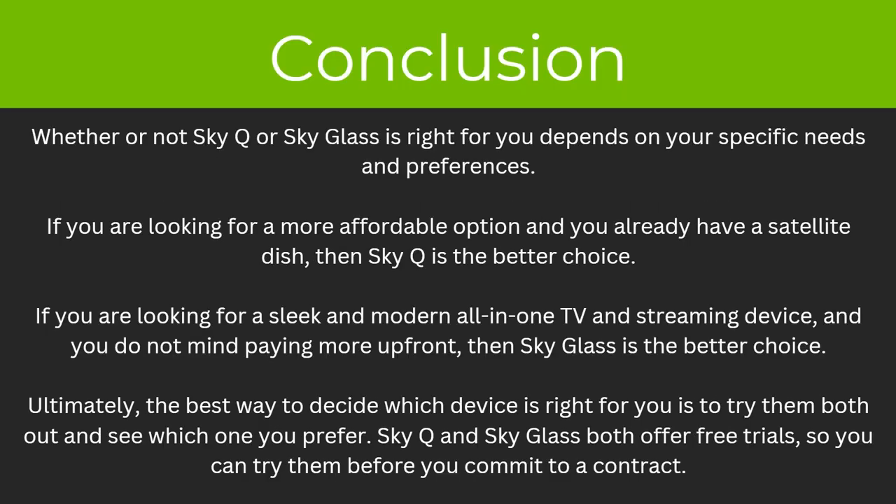So whether SkyQ or SkyGlass is right for you depends on your specific needs and preferences. If you're looking for a more affordable option and you already have a satellite dish, then SkyQ is a better choice. If you're looking for a sleek and modern all-in-one TV and streaming device and you don't mind paying more upfront, then SkyGlass is the better choice. Ultimately, the best way to decide is to try them both out — SkyQ and SkyGlass both offer free trials so you can try them before you commit to a contract.